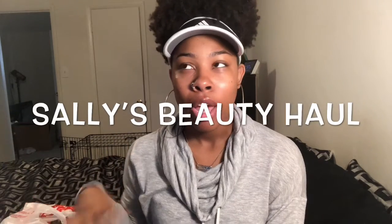Hey everyone, welcome back to my channel. Today is another haul video — it's my Sally's Beauty haul, plus I have some other hair care products from CVS. Most of the stuff I bought is from Sally's Beauty. I typically only buy hair products when I see a really good deal, or if I have a lot of coupons and can save a lot of money.